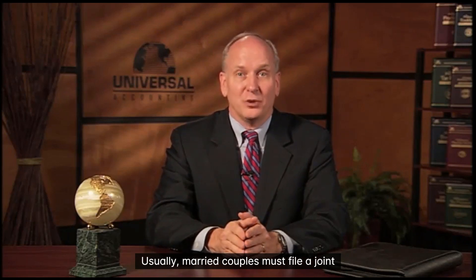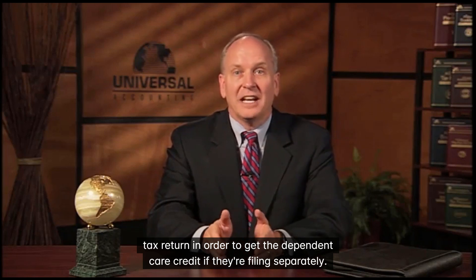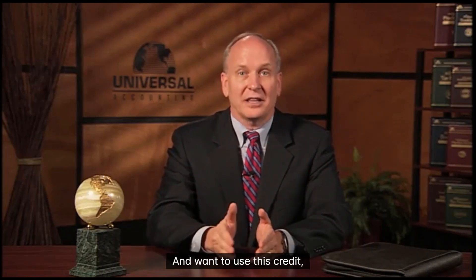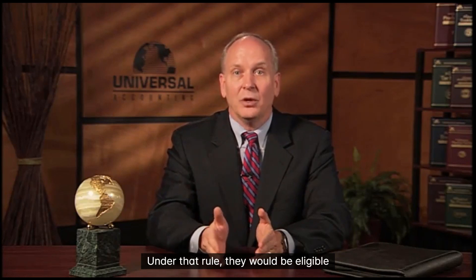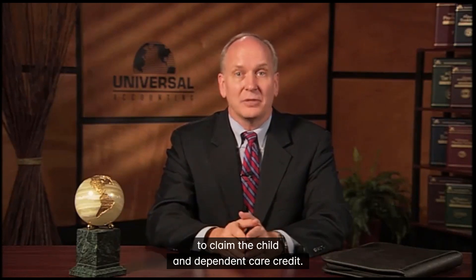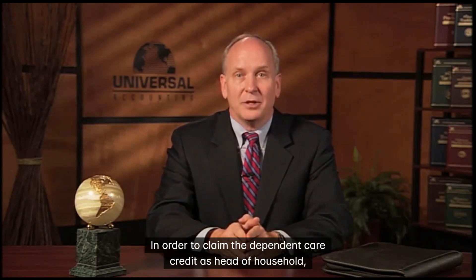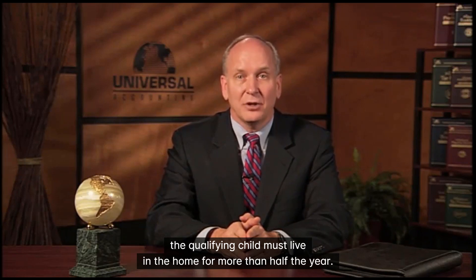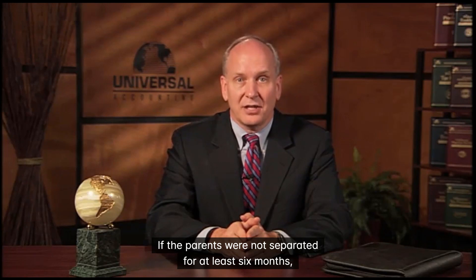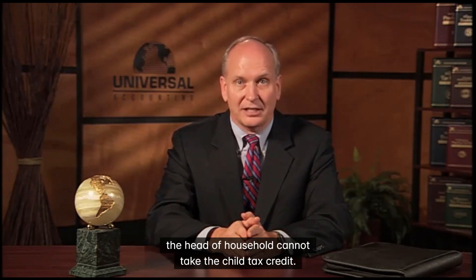Usually married couples must file a joint tax return in order to get the dependent care credit. If they are filing separately and want to use this credit, they may need to file using the head of household designation. Under that rule, they would be eligible to claim the child and dependent care credit. In order to claim the dependent care credit as head of household, the qualifying child must live in the home for more than half the year. If the parents were not separated for at least 6 months, the head of household cannot take the child tax credit.